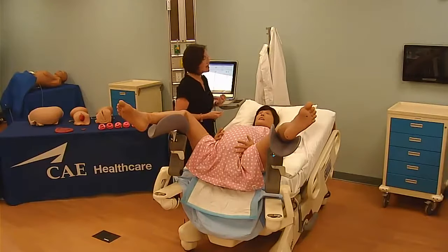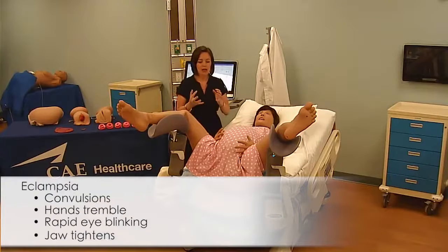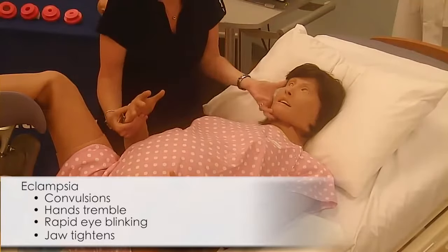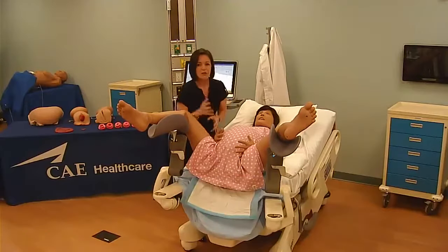When you're looking at different obstetric emergencies like eclampsia, she's got a really nice redesigned convulsions feature where you're going to get trembling of the hands, rapid eye movement, and tightening of the jaw where it's constantly seizing back and forth. And because of her physiology, any resuscitation done to the mom is going to have a direct impact on the fetus.